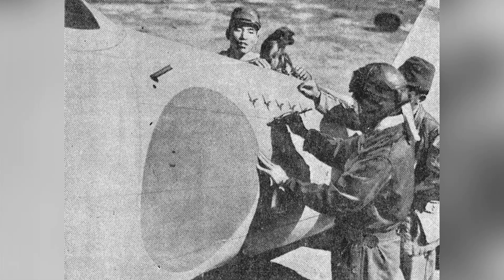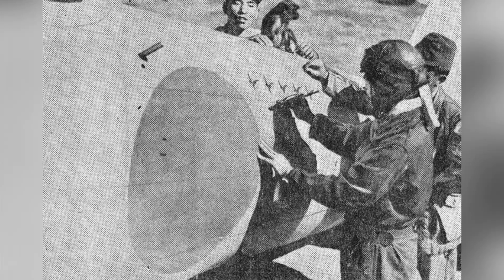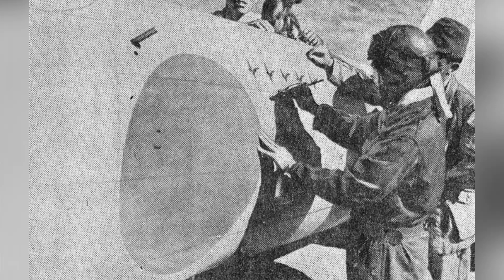On February 14, 1942, a Japanese pilot is seen celebrating a victory on his A6M Zero fighter plane. You can also see his unit in the photo.